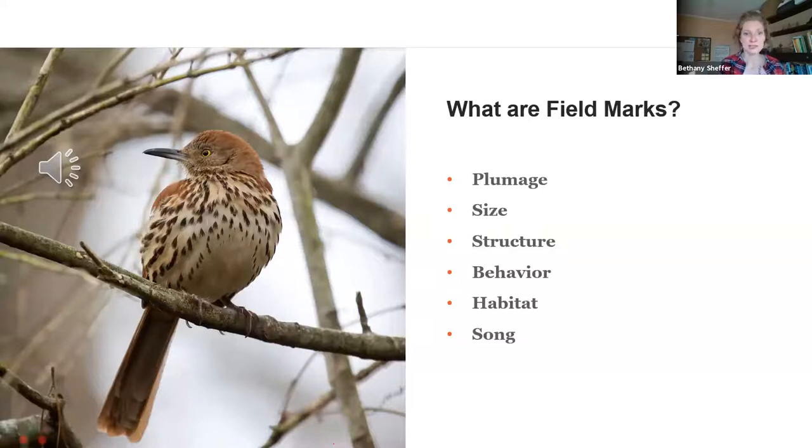Behavior is going to be a major field mark that we really start paying attention to come the spring and breeding season. Our birds are going to be doing all kinds of things — staking out their territories and trying to eject interlopers. There are going to be specific behaviors related to territory defense, and then of course with territory defense comes the males trying to woo females. They're going to be engaging in very specific courtship behaviors that can often be species-specific.